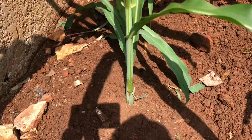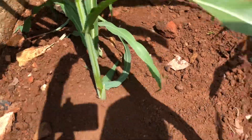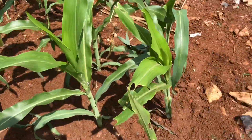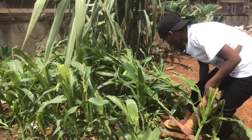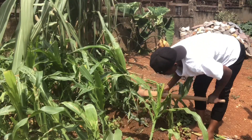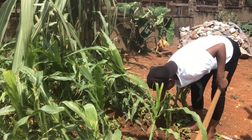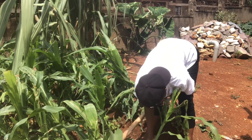At four weeks we had bad news of caterpillars; at five weeks we have bad news of too much rain which almost blew everything. But see how the garden is looking now — it's cute. I hope at six weeks we'll have good news. I had to dig on every side — that was the most affected part — weeding and making the garden look nice. That is the garden at five weeks.